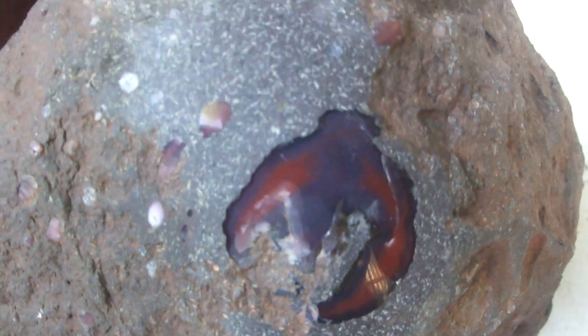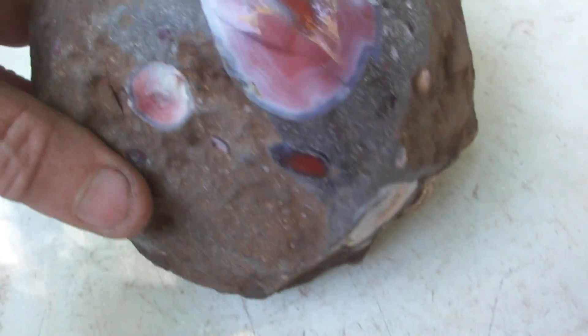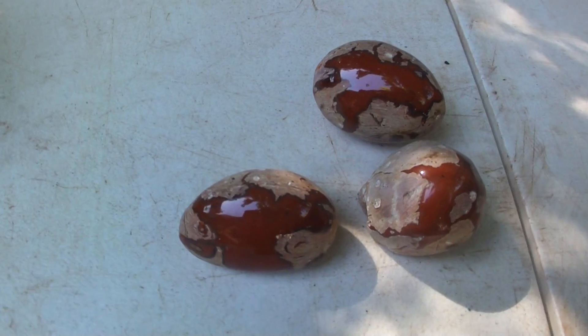There's another little agate there. Gave it a bit of a shine. Anyhow, it's a reasonable looking doorstop. This is from Agate Creek.